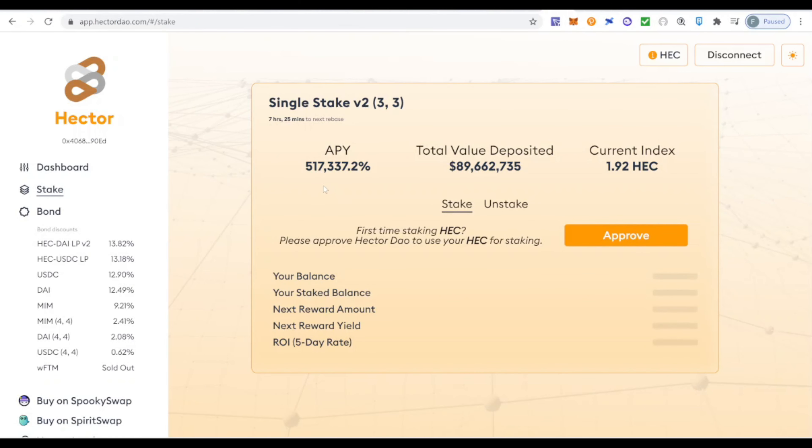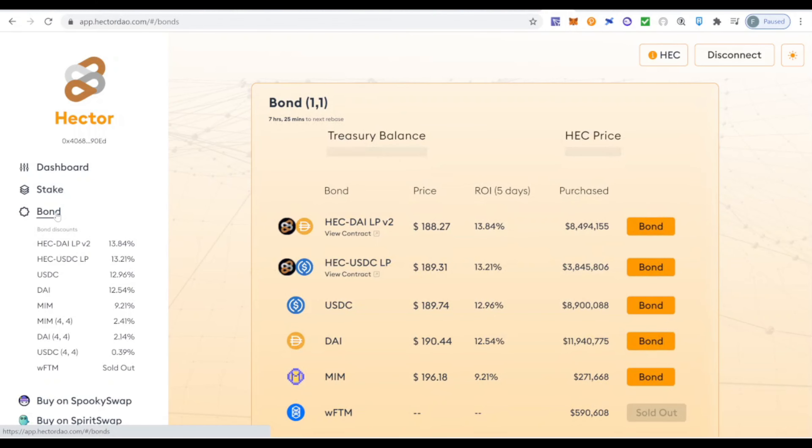Right now the APY is about 517,000% — which is a great APY. The total value deposited for staking is around 90 million dollars, which is a decent amount. Let's look at bonding now. For those who don't really understand the concept of bonding or minting, I recommend checking my latest video about Wonderland, where I take more time to explain it.